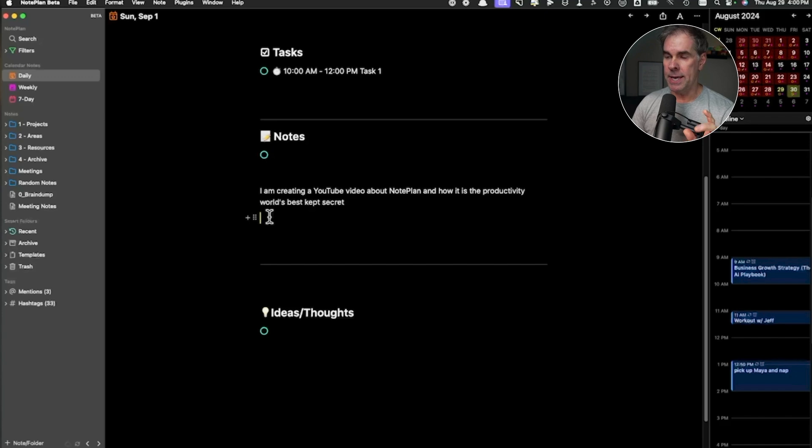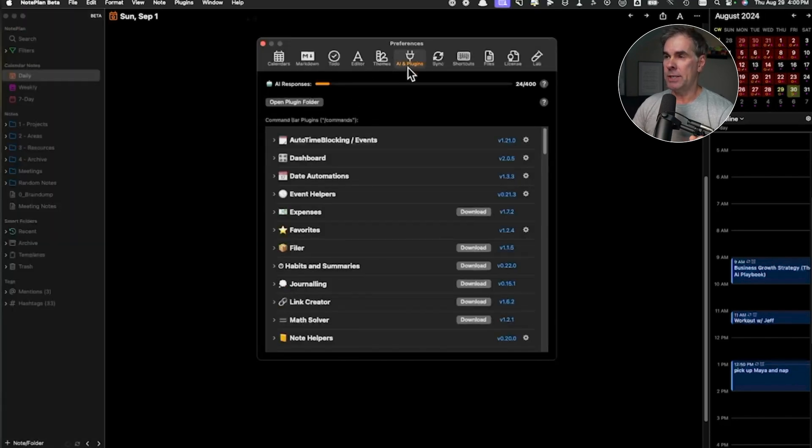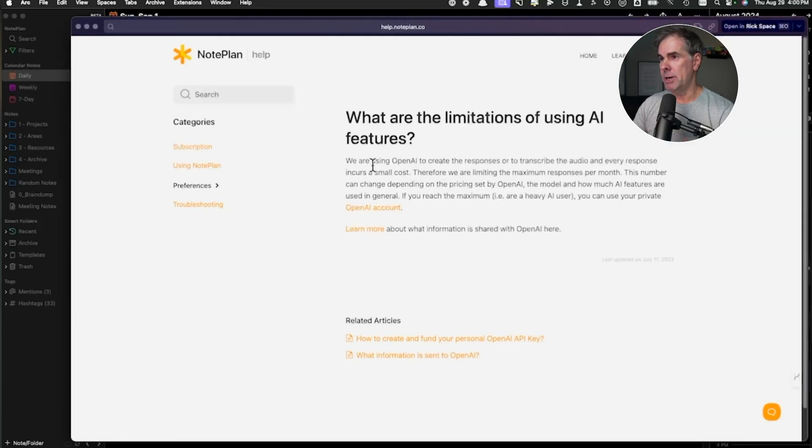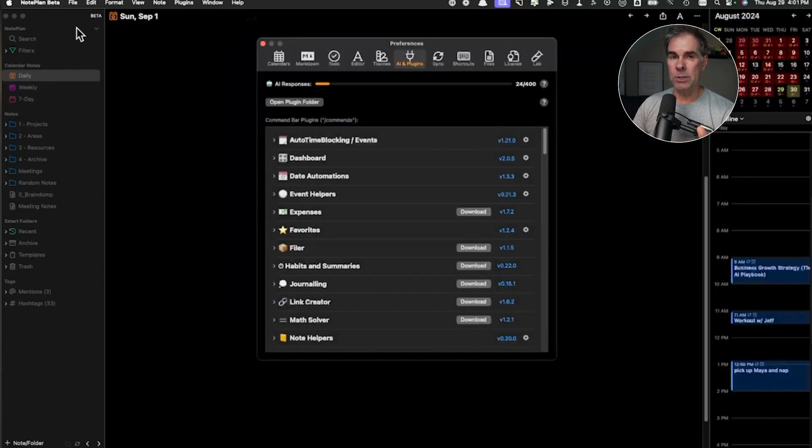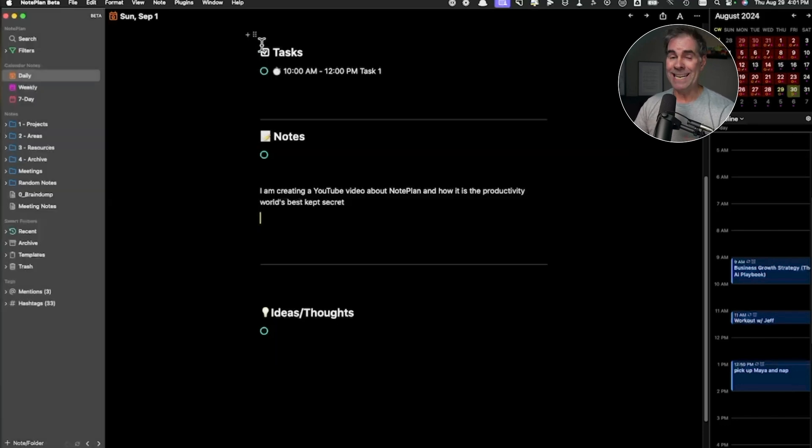Let's get into the AI functionality integrated inside of Noteplan. This is connected in the preferences section where it says 'AI and Plugins.' You get 400 credits just out of the box, and if you have questions about it, you can click the little question mark for details on limitations. If you're a heavy user, you're going to want to connect your OpenAI API to Noteplan, which you can do. I haven't even done that yet and I've been doing AI stuff in here for quite a bit — I haven't used a whole lot of my 400 initial allotment.